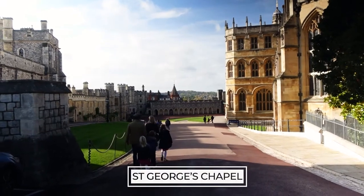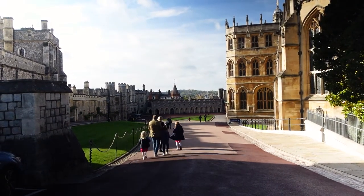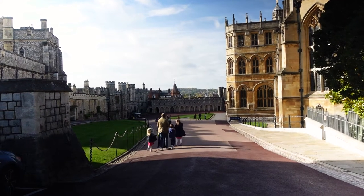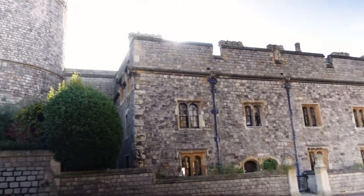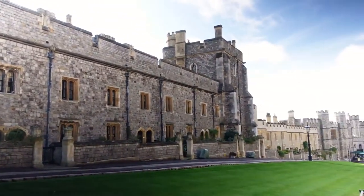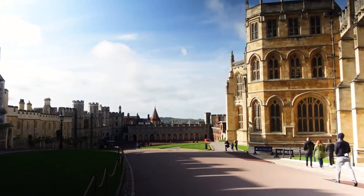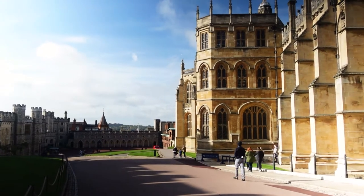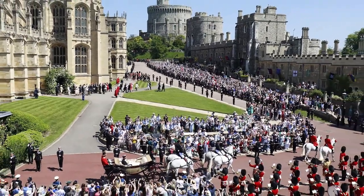While visiting Windsor Castle you can also do a tour of St George's Chapel. I'd recommend doing the chapel tour first, then continuing with the rest of the castle. St George's Chapel is the burial place of ten monarchs including Henry the Eighth and Charles the First, and is one of the finest examples of Gothic architecture in England. It's also the church where Prince Harry and Meghan Markle's famous wedding was held.